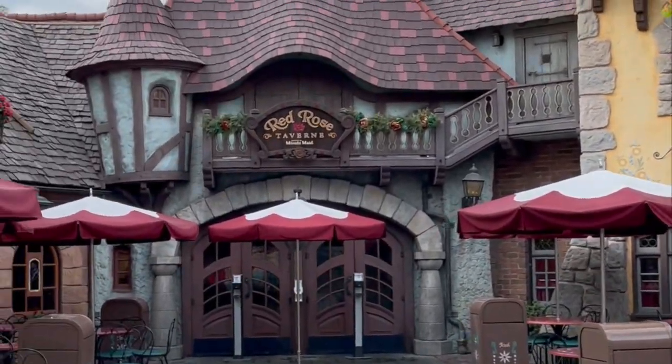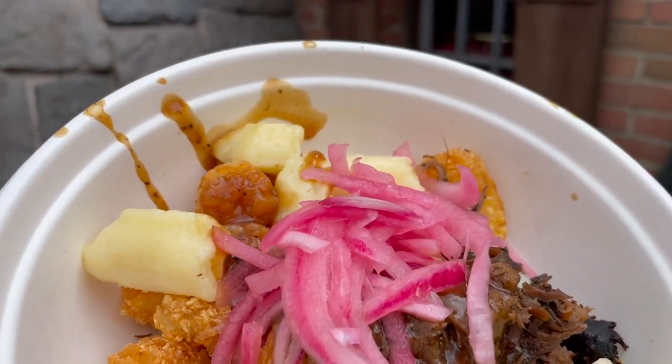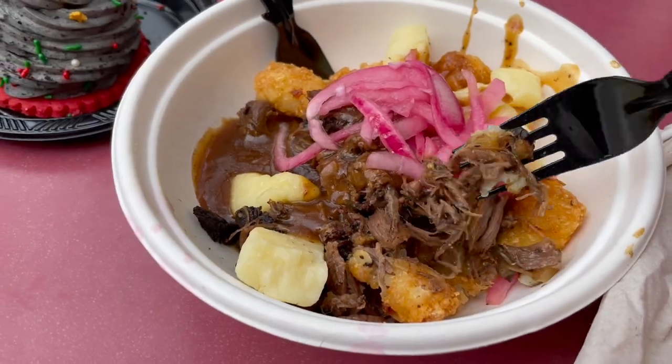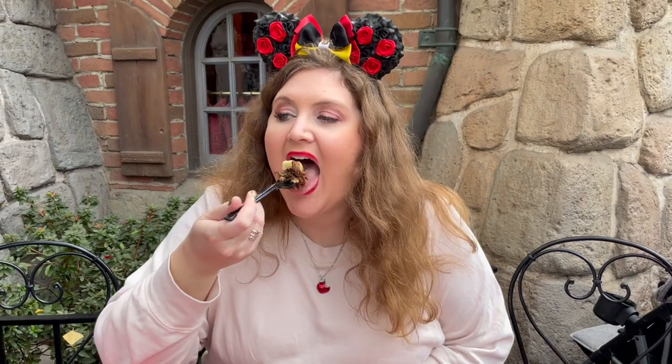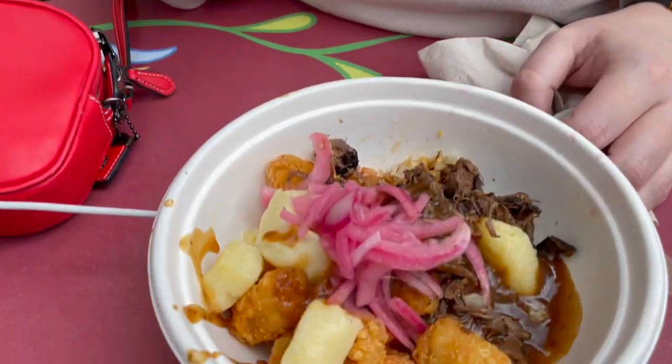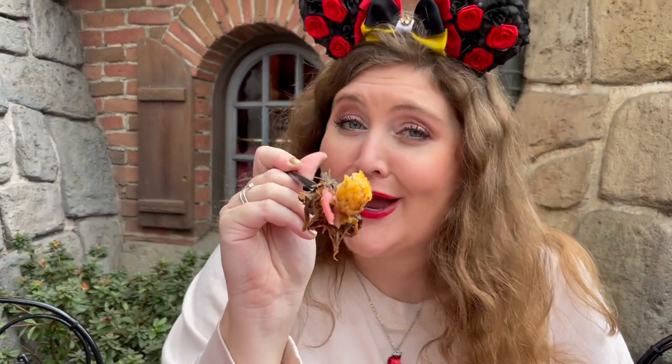We're heading to the Red Rose Tavern in Fantasyland to order the holiday gray stuff, but first I must insist you order the Loaded Potato Bites. This is one of the best dishes I've ever had at Disneyland and I haven't heard a single food blogger mention it. Crispy tater tots are smothered with braised beef, luscious gravy, creamy cheese curds, and topped with pickled onions. The cheese curds are amazing, the beef is so tender, the gravy is so good paired with that little crunch from the tater tot. That is a high-quality snack.